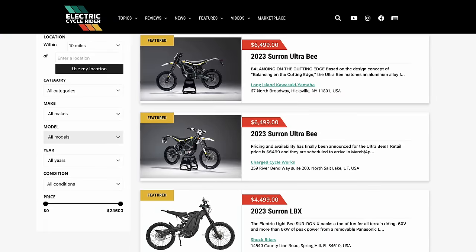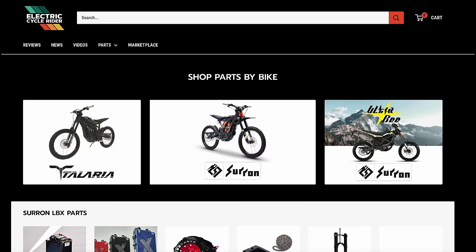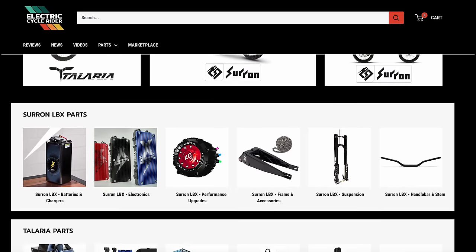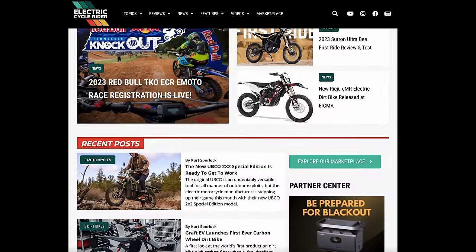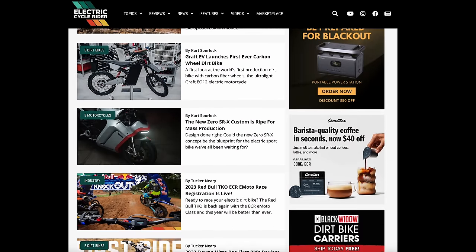Before we get into this, if you're looking to purchase any of these Surons, want to find performance parts for these bikes, or just more information in general, you can find all of those things on electriccyclerider.com, or check the link in the description.